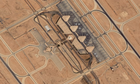Riyadh Air Base, which is much closer to the city centre, is operated by the Royal Saudi Air Force.